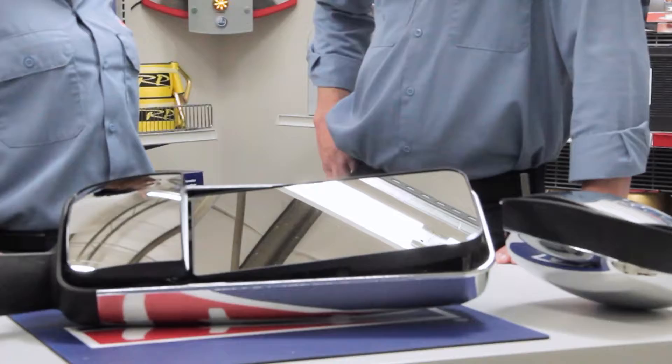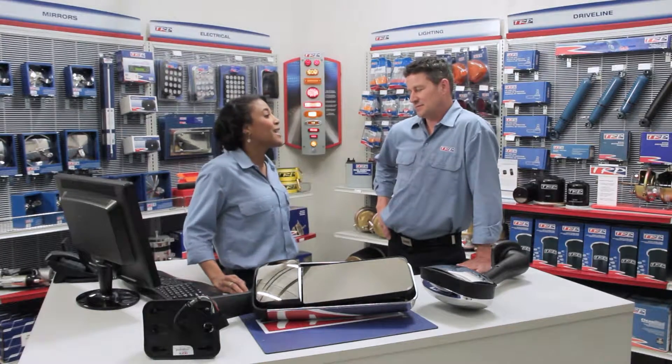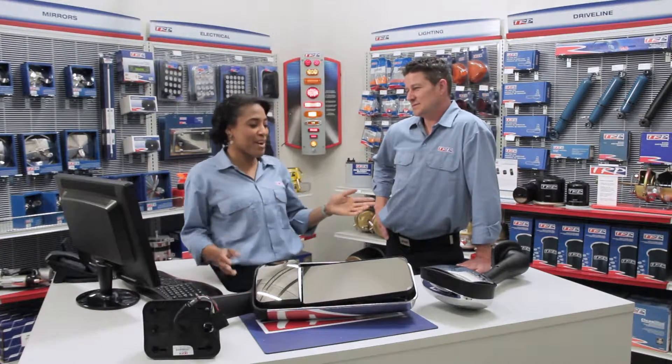Mirrors provide valuable information drivers need about the traffic around them. To help drivers see around the truck better, I recommend a set of these aero mirrors. With their various adjustments, the TRP aero mirrors improve the field of vision so the driver can have increased confidence when back on the road.